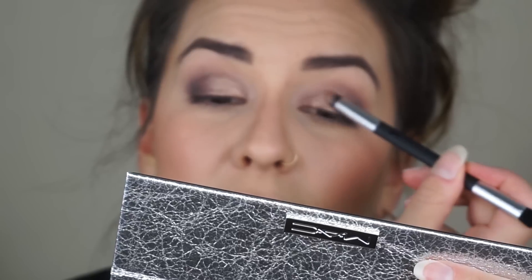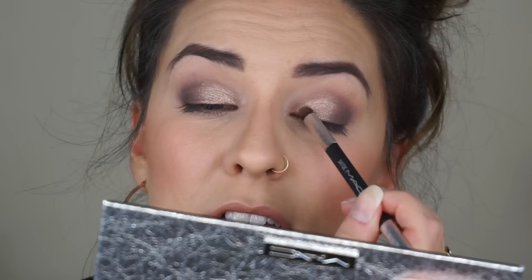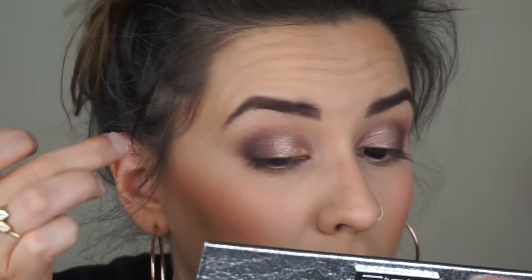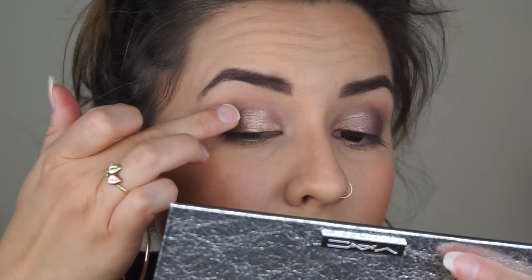That's why I always say swatches are not always an indication of how a shadow is going to go on. I really didn't expect something a little bit more intense, but last-ditch effort — let's try to amplify this even more. I'm going to go in with my finger and pack that on the eye. One thing that's good is I'm not getting a ton of fallout. Using my finger really didn't amp it up that much more, but it did allow me to pack on more of the shade.